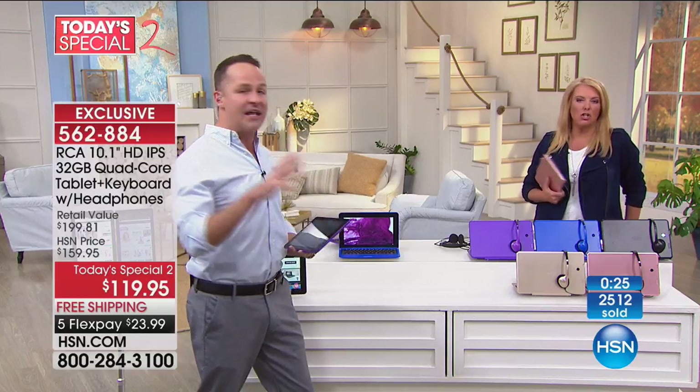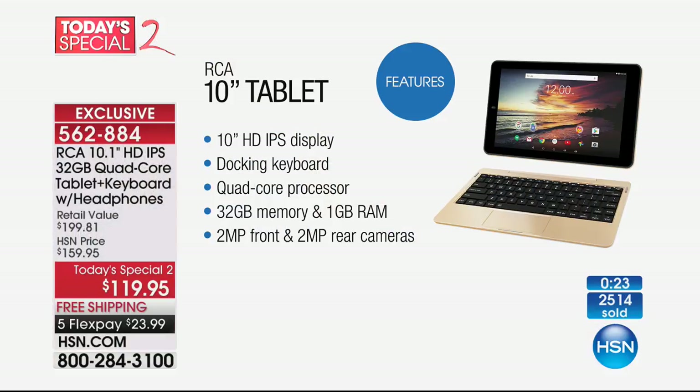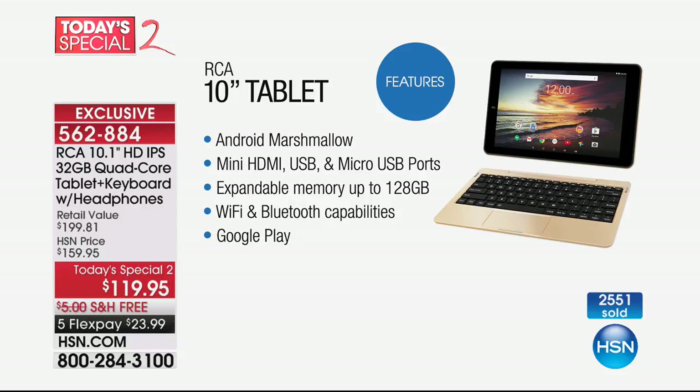It starts with a 10-inch high-definition screen — that's one of the biggest things. This isn't a 7-inch or 9-inch screen; it's a 10-inch high-definition in-plane switching screen, so that's the best of the best. It includes a docking keyboard, full keyboard, mini HDMI, and all that on the side. Quad core processor. It has the largest memory we've ever sold in any Android tablet, so you can store more movies, books, and games. It also has an expandable memory card slot, front and rear-facing cameras, and Android Marshmallow — one of the latest versions of the Android OS — plus mini HDMI, USB, and micro USB ports.